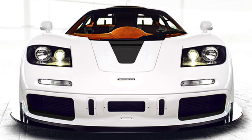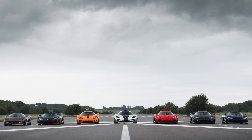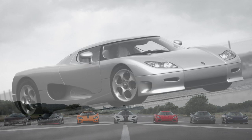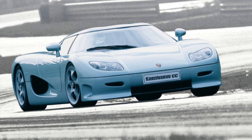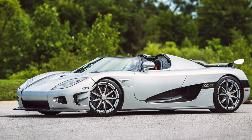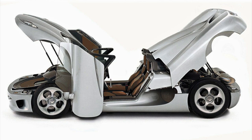Grouping all the Koenigsegg CCs into a single entry, starting with the CC prototype and ending with the CCXR, this vehicle series put Christian von Koenigsegg on the map when it comes to top speed claims, with various versions hitting between 240 and 250 miles per hour. Multiple engines were used over the course of the CC's run, but every model featured carbon fiber construction, dihedral synchro-helix doors, and enough velocity to battle for the title of fastest production car at the time.